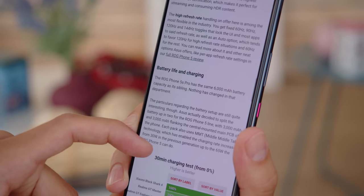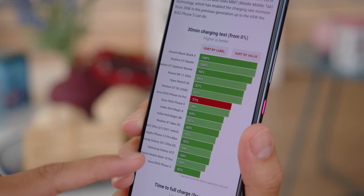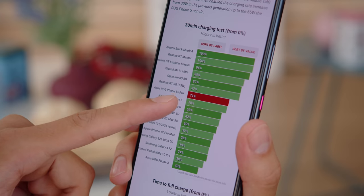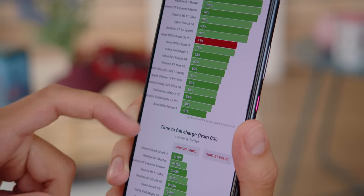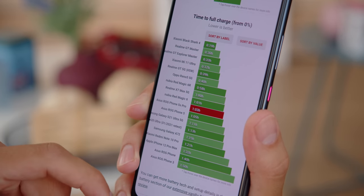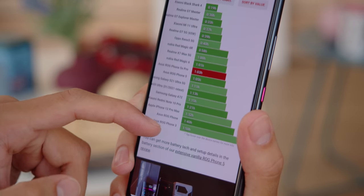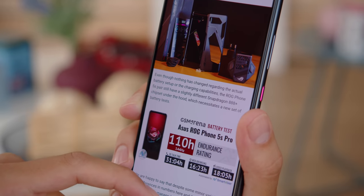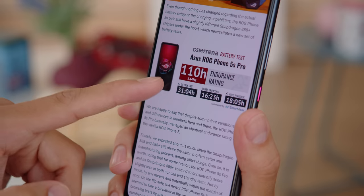Charging speed is the same as last year. The battery is split into two cells that can charge simultaneously, and with the bundled 65W adapter, we were able to charge the phone from 0 to 71% in half an hour. Even though the ROG 5S Pro has the same 6000mAh battery as its predecessor, a new chipset could lead to a difference in battery life. But overall this isn't the case here — it earned the same solid endurance rating of 110 hours in our tests.